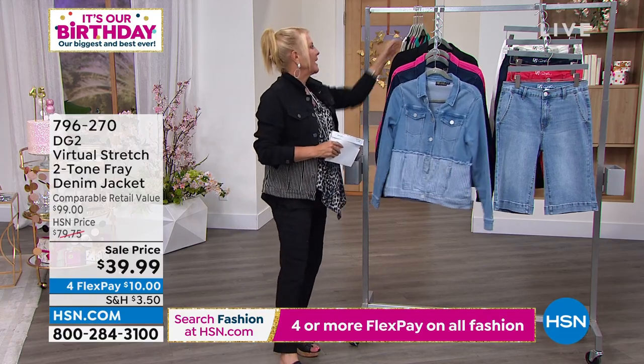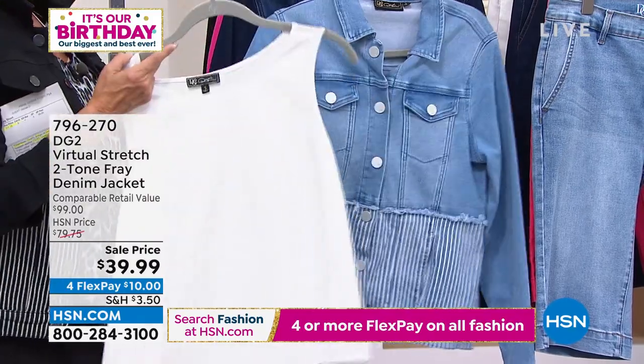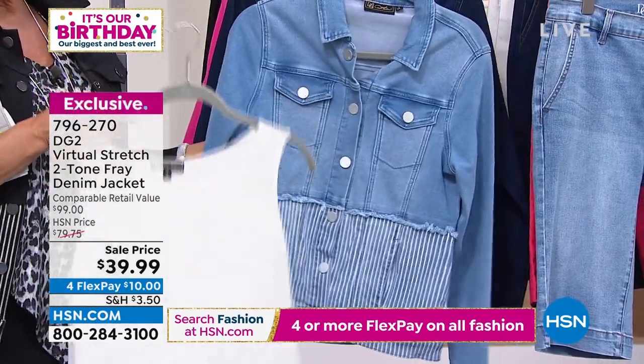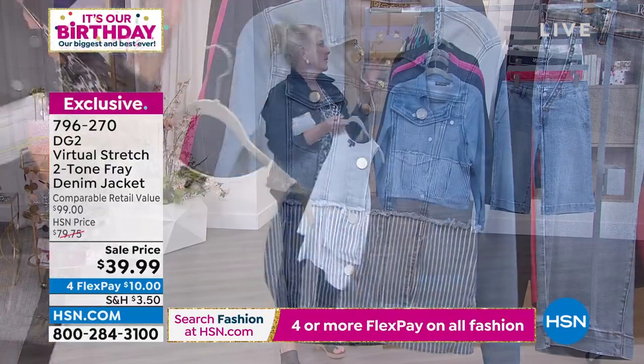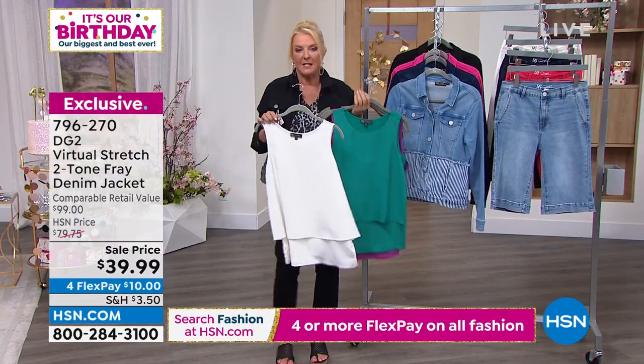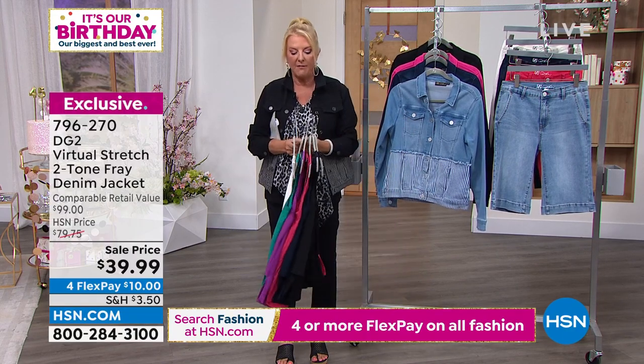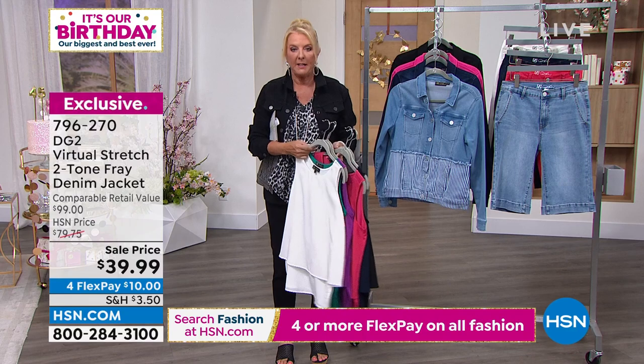We're going to move on to this next shirt. I want to remind you guys, I know we sold a whole bunch of these. If you picked up the white easy tank — let me give you an update on this. We talked about this for two minutes and 800 have now been sold. These are $20.